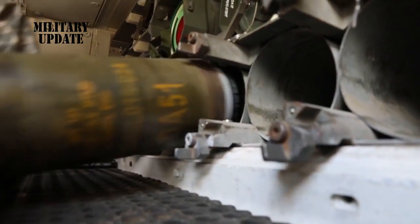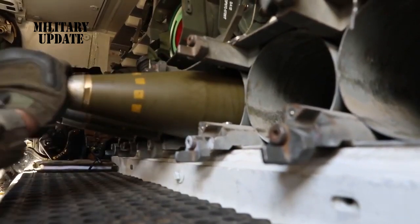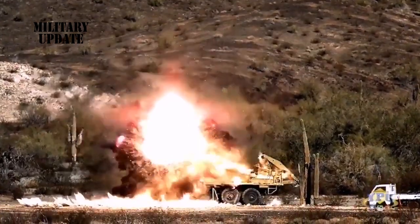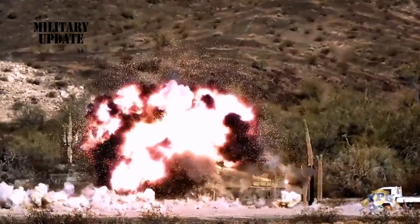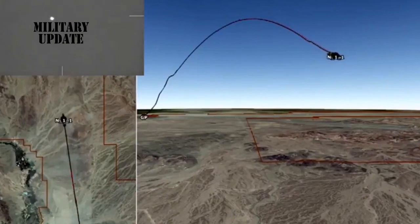The ERCA cannon takes an M109A7 Paladin Integrated Management (PIM) howitzer chassis and replaces the 39-caliber gun tube with a 58-caliber, 30-foot tube. Combined with Raytheon-made Excalibur munitions and an XM1113 round using supercharged propellant, the Army has been able to dramatically boost artillery ranges.